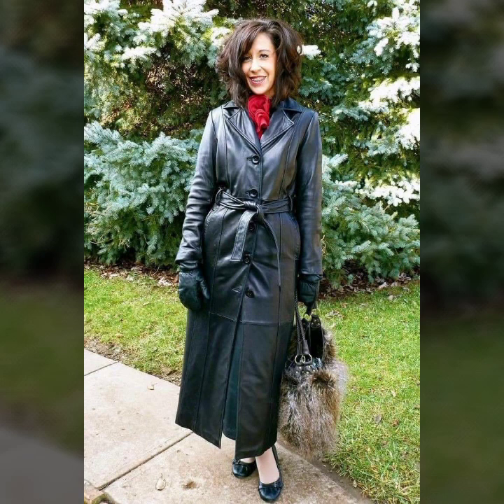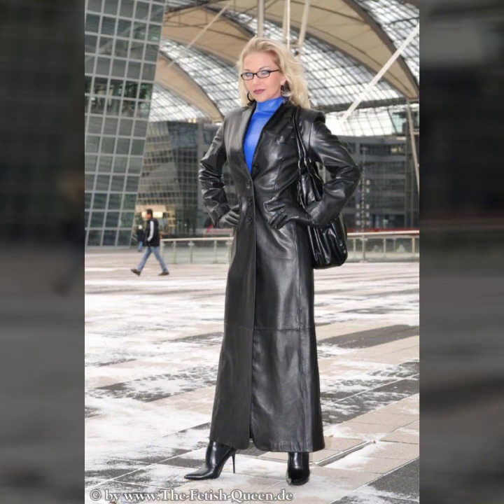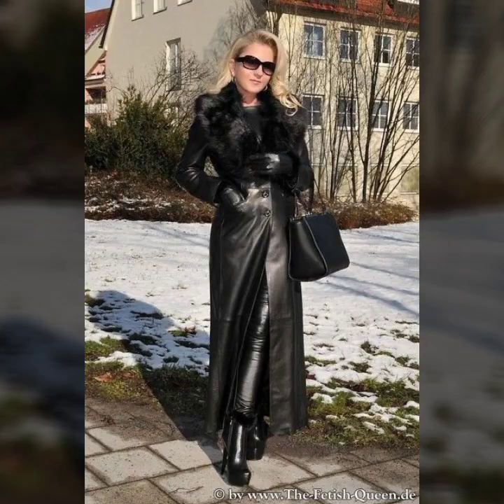Some designs come with belts — simple belts and fancy belts. Some ideas feature heavy buttons, one-sided buttons, or two-sided buttons. We also have a beautiful collection with zips.